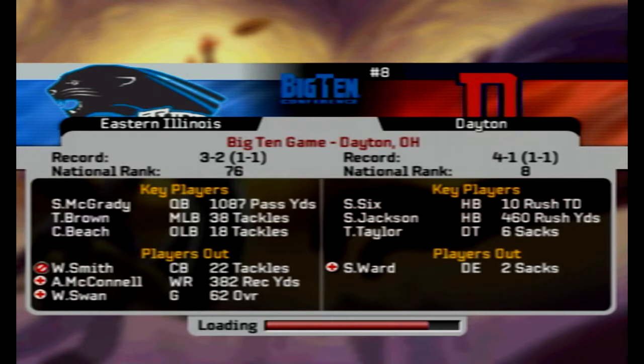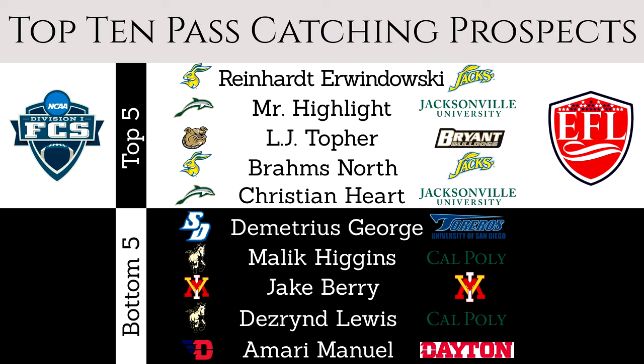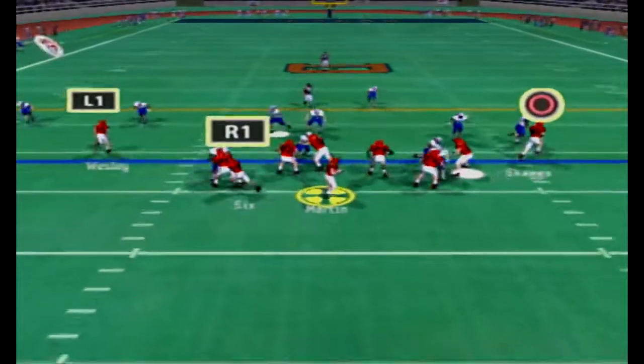38 tackles for the middle linebacker Tank Taylor, six sacks on the season. And Jared Martin, fifth ranked quarterback in the EFL prospect pool. He's been pretty solid. This season he struggled a little bit with turnovers and accuracy but we're working on it. Amari Manuel, top 10 receiver as well. And here we are.